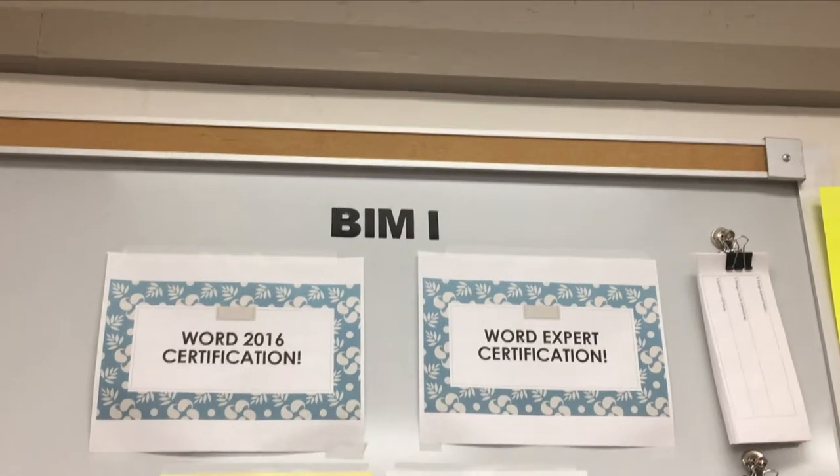Hi, my name is Mrs. Molina and another one of the classes that I teach is BIM 2, which is Business Information Management class. There are two BIM classes available at South Houston, BIM 1 and BIM 2, and what we teach in this class is computer applications — specifically Microsoft Word, Microsoft PowerPoint, and Excel.